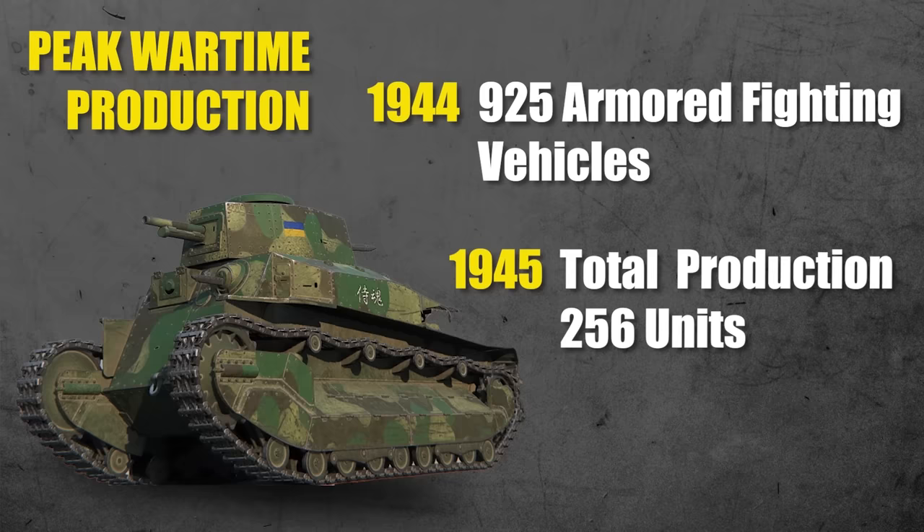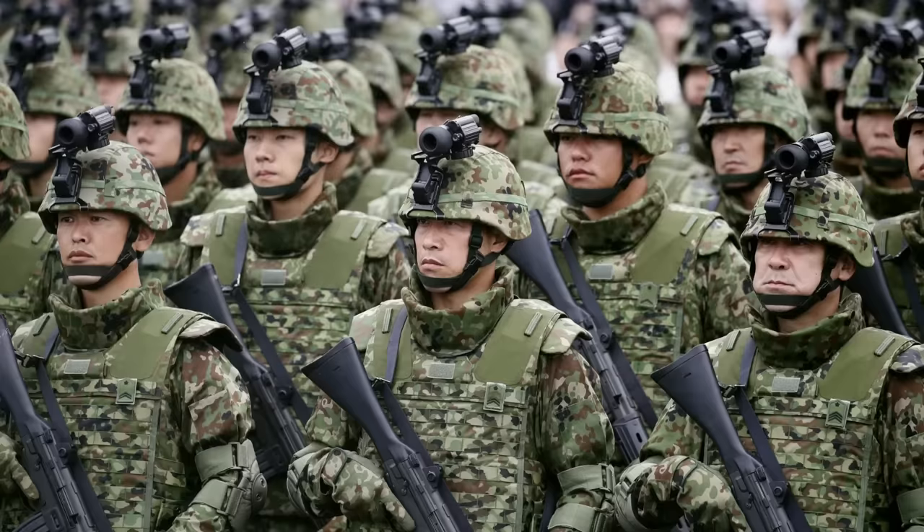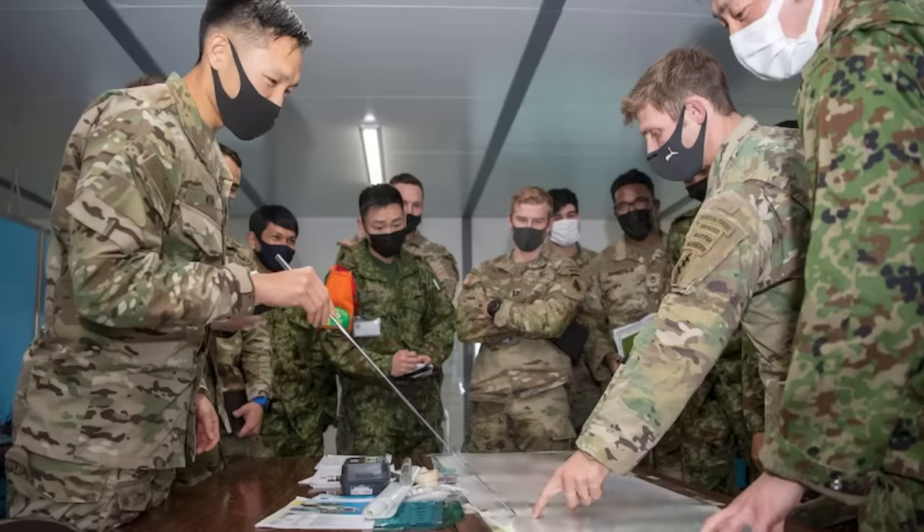Japan's military lack of tanks was also partly due to gasoline and raw resource material shortages. When faced with the choice of investing in aircraft carriers and airplanes versus tanks, they chose the former. At Japan's peak wartime production, they only created 925 armored fighting vehicles in 1944, and by 1945, total tank production had fallen to only 256 units. All of this means Japan's military institutional knowledge — how experienced their defense industry and leaders are in tank warfare and tactics — has been somewhat limited.